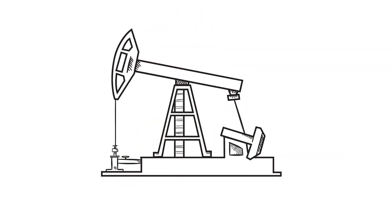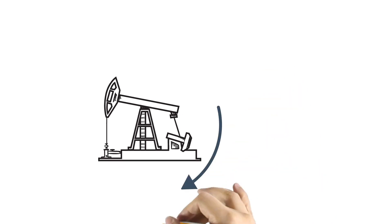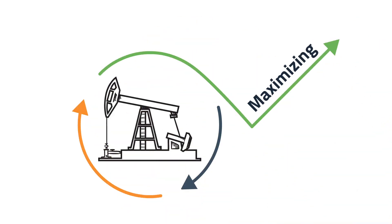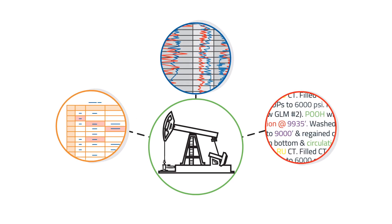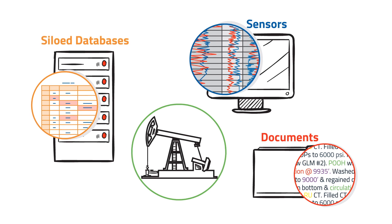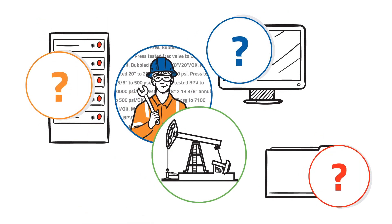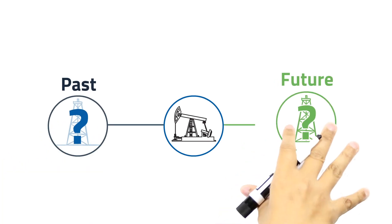Throughout the oil and gas industry, there's tremendous pressure to improve operations. But optimizing the life cycle of wells while maximizing production isn't easy. There is a ton of information on each well, but it's all scattered, siloed in different places and programs, in language that only drilling operators can understand. Knowing what has happened on a well in the past and what should be done in the future can be difficult.